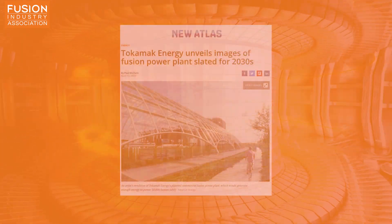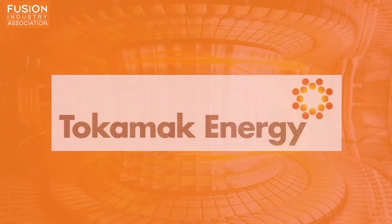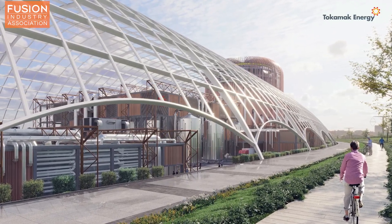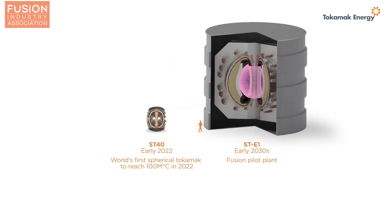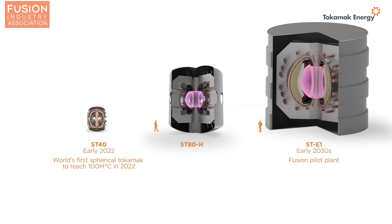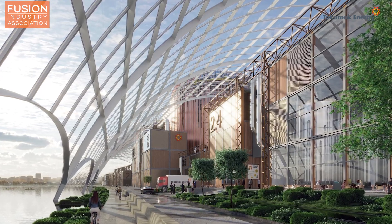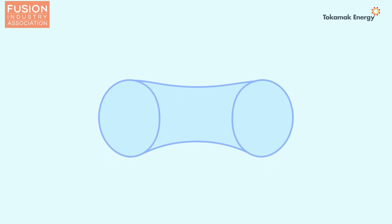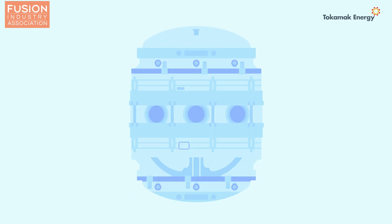Our second story: Tokamak Energy unveils images of fusion power plants slated for the 2030s. FIA member Tokamak Energy has released images of its proposed commercial fusion power plant, which it claims could generate enough electricity to power 50,000 homes in the 2030s. The company plans to build a fusion pilot plant around its upcoming STE-1 tokamak, aiming to demonstrate the ability to deliver electricity to the grid. That could pave the way to worldwide development of 500 megawatt fusion power plants. Tokamak Energy is developing spherical tokamaks, which are much more compact than traditional designs, with lower capital investment, lower operating costs, and a smaller footprint.